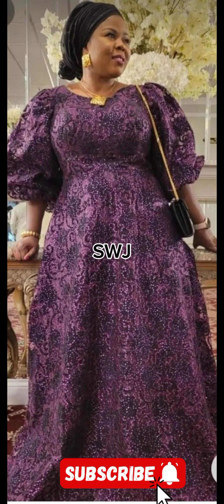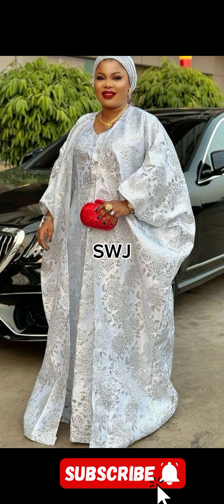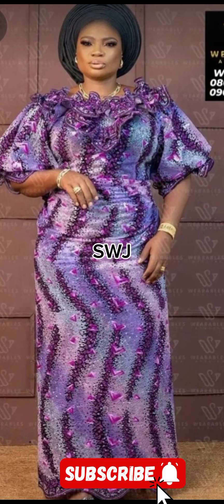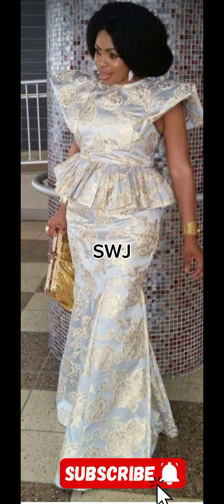The versatility of brocade, damask, and velvet enables designers to create for various occasions — from red carpet events to intimate gatherings. Speaking of red carpet events, let's take a look at some memorable moments.